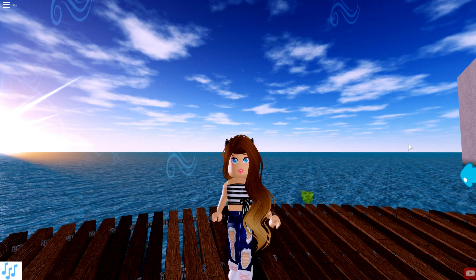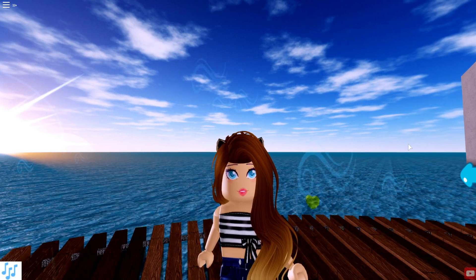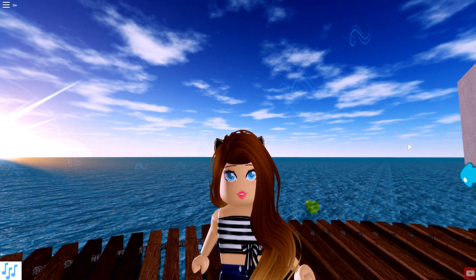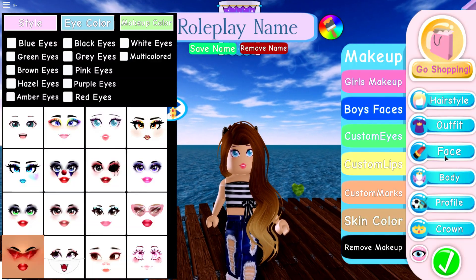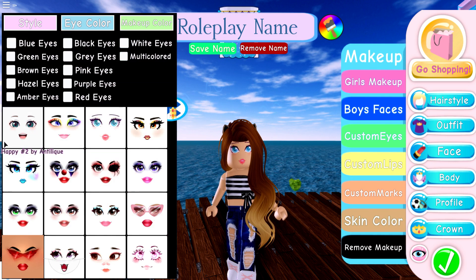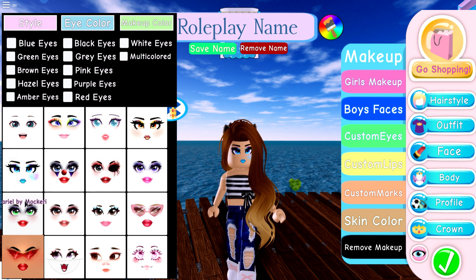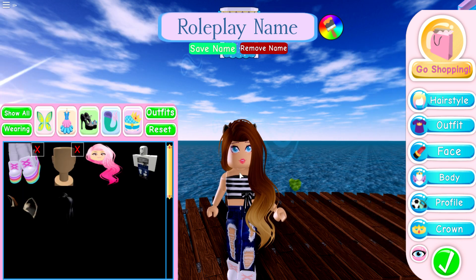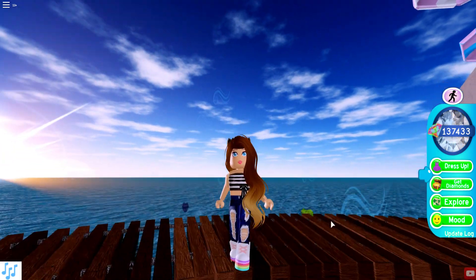Usually when I come on Royal High I'm just dressing up and not really going to class. So we are just going to be checking out the new accessories that were added in. This face is also a new one — if we go over to dress up you can see we have a bunch of new face designs. How adorable are these! I've been so in love with all the new faces, and these lips are so juicy — look how cute!